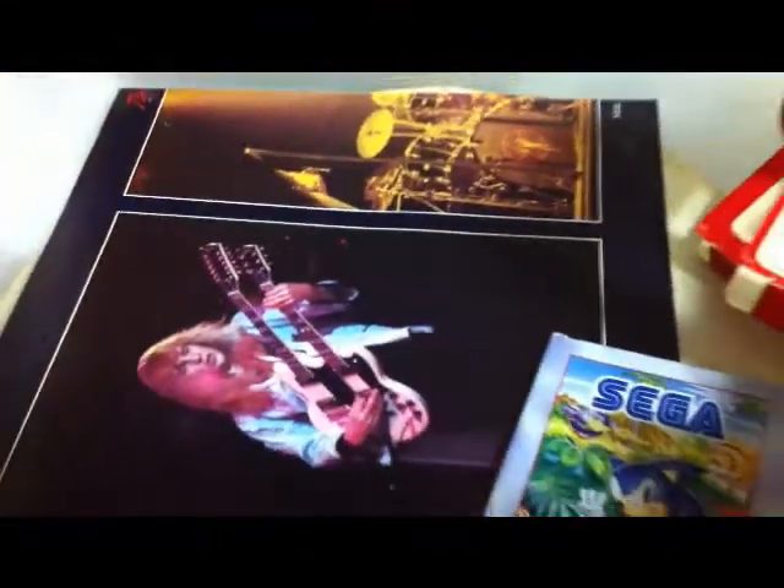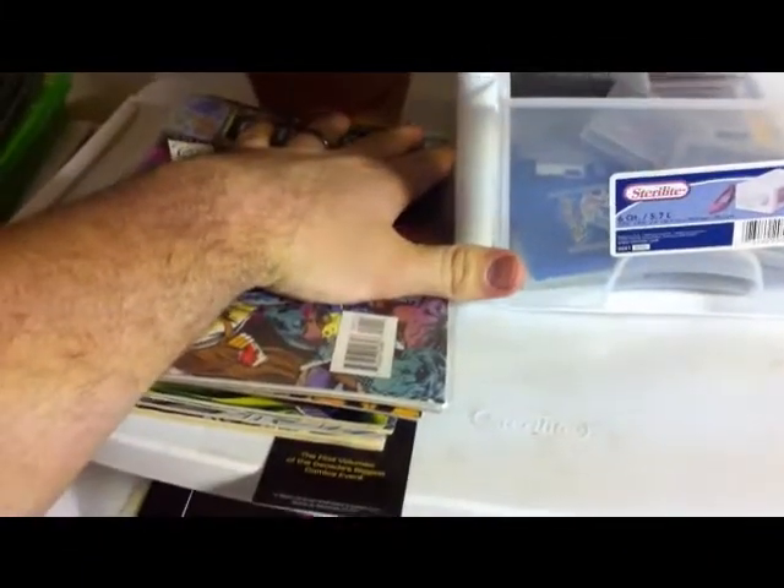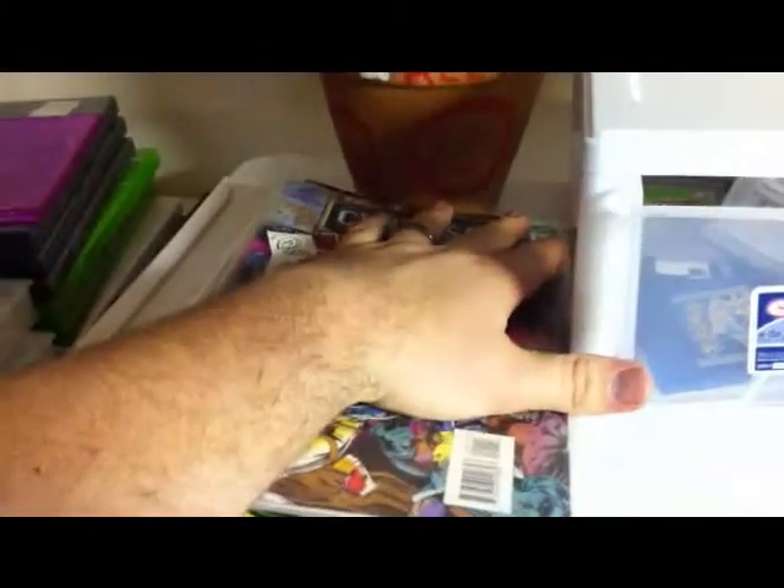And this top drawer has some random junk with some 8-track boxes, a couple of Sega posters, and a Rush poster. Big Rush fan. That one actually came in the Hemispheres album, so I'm still debating whether I want to hang it up or leave it in the album. These are some comics that will be in my next pickups video, so I don't want to show you what they are.